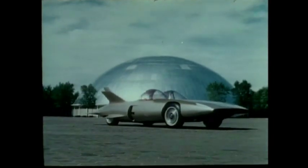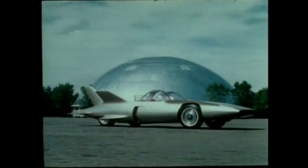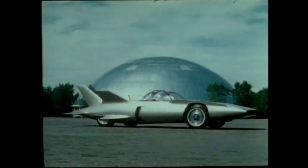And this is the realization. Firebird 3, functional beauty today, for tomorrow.